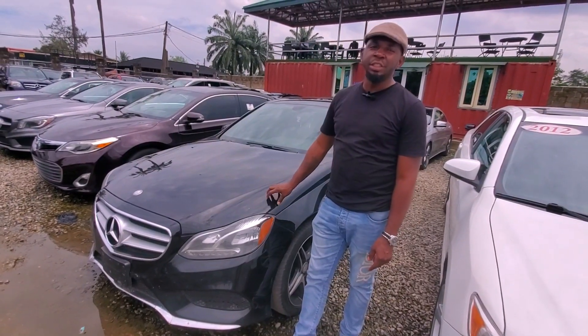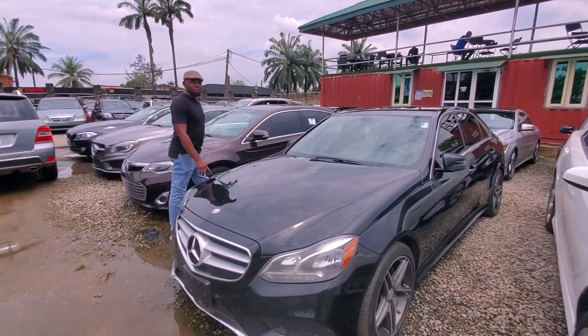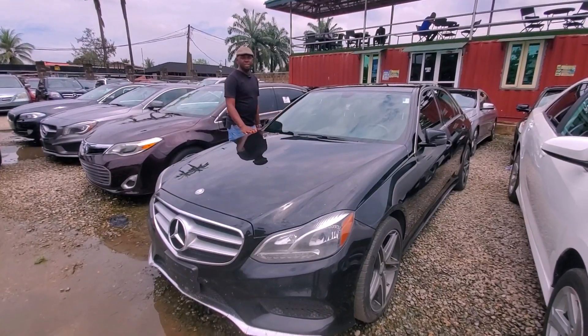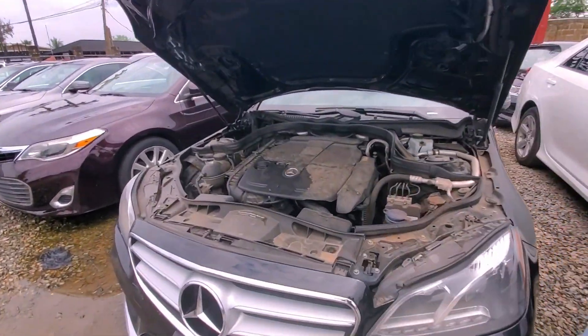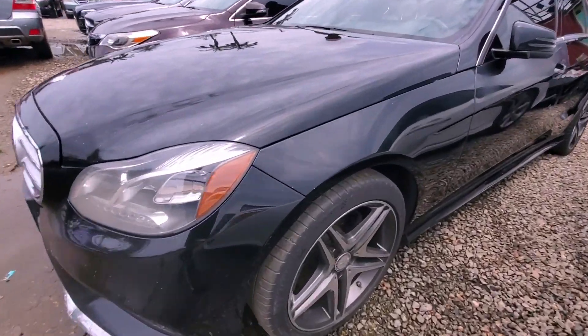This is a Mercedes-Benz E350 4MATIC, 2013-14 model. It comes with a V6 engine and a sunroof. Come, let me show you the inside.